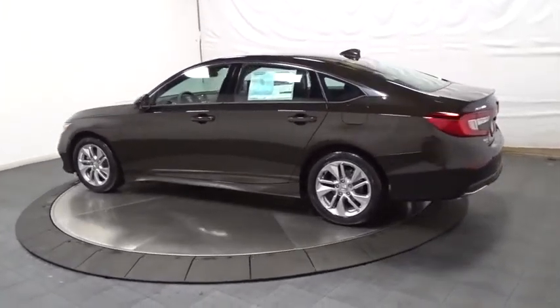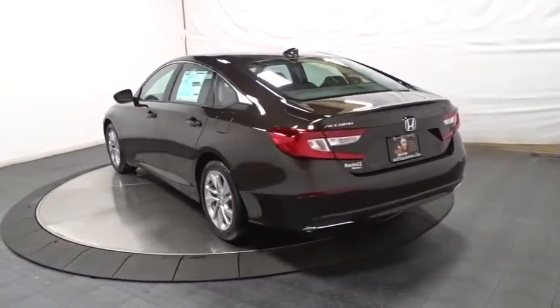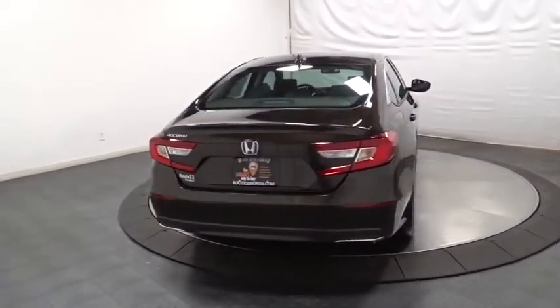Here are some of this vehicle's great options: keyless entry, backup camera, Bluetooth, front-wheel drive, trip computer, day and night rear view mirror, and tachometer.